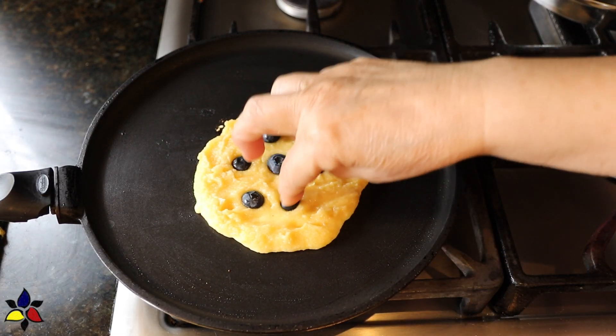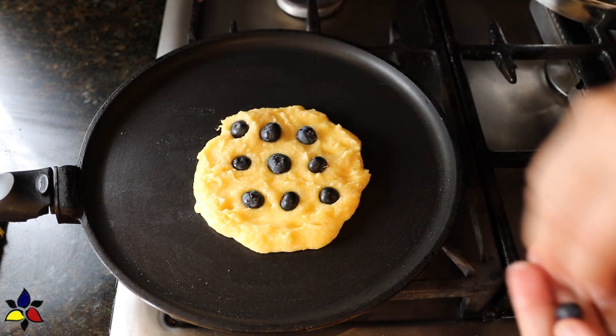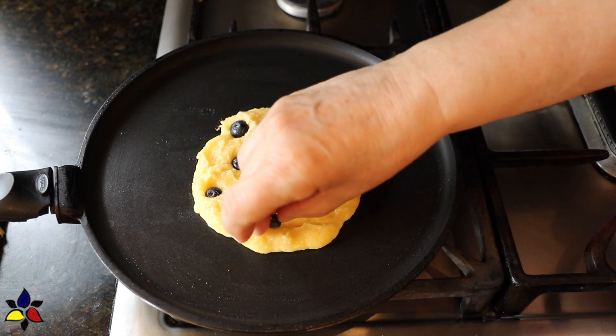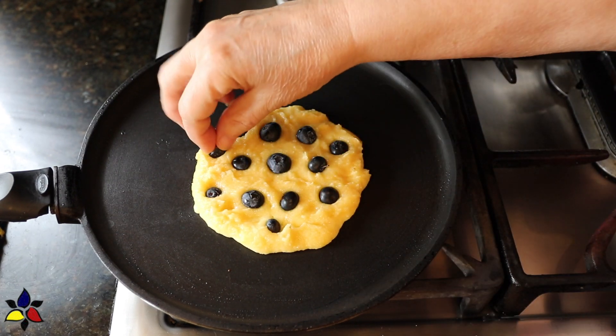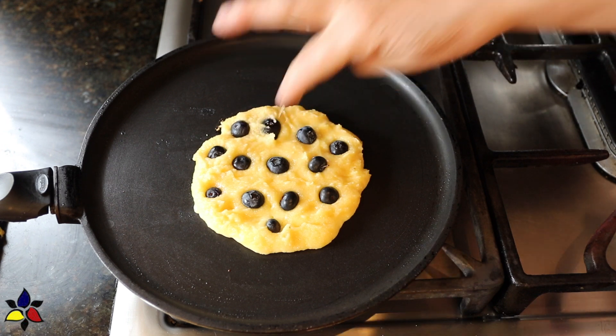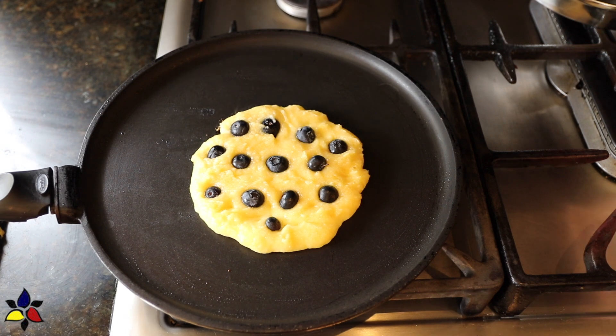Then place the blueberries evenly over the entire surface of the batter, and as you're placing the blueberries, gently press down on each one. This will set them in a little bit deeper and more firmly. I want to let you know that the first two pancakes I made I used fresh blueberries, and for the rest of the pancakes I ended up using frozen blueberries, which I rinsed and patted dry.